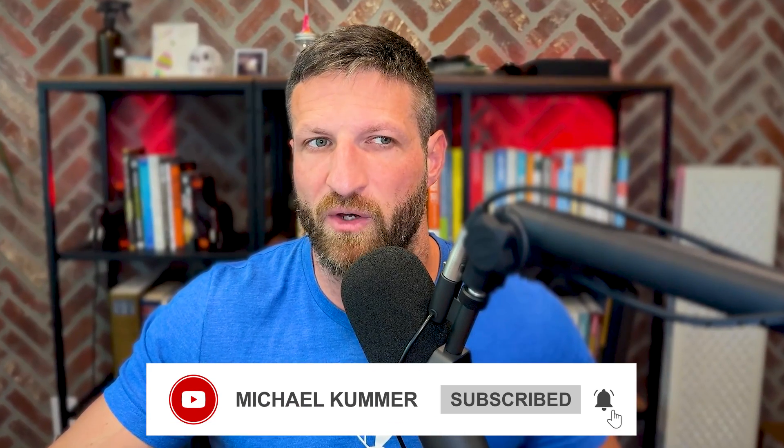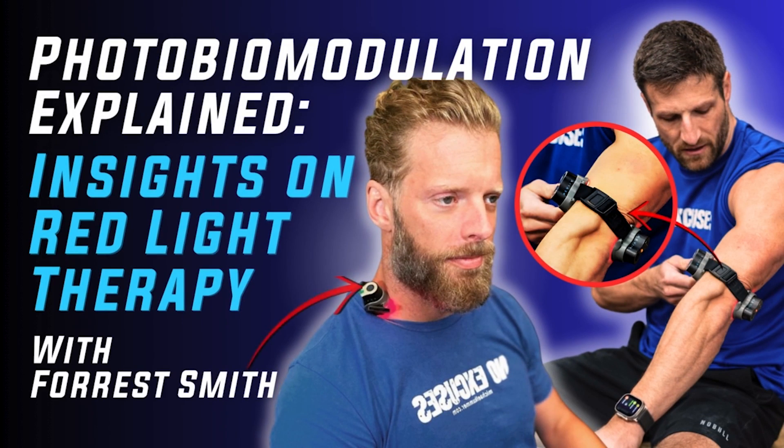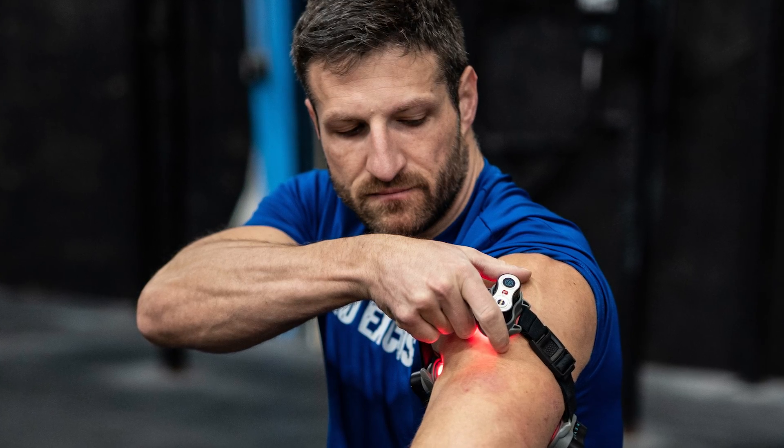I've talked about all of those topics at length on the channel, on my podcast, and on the blog — I'll link some resources down below about inflammatory conditions and what you can do to avoid them. For this video, however, we're going to talk about photobiomodulation or red light therapy and how it can help augment your lifestyle changes and potentially regrow some of that worn-out cartilage tissue.